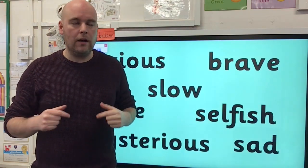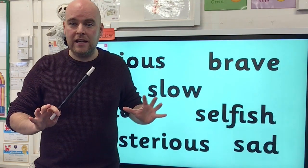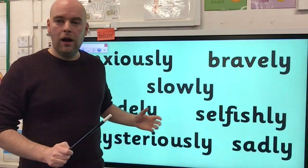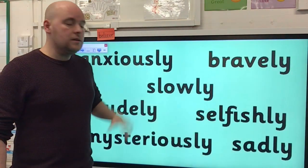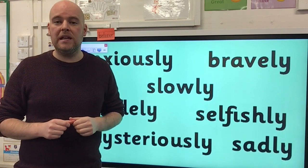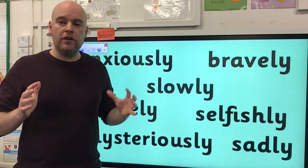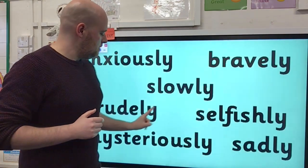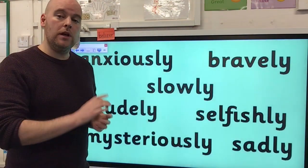As you know, our topic is magic and I've been practising my magic. I wonder if, using my magic wand, I could make these change from adjectives into a different type of word. Abra cadabra! Have I done it? So what's changed about those words now? Because these are our spelling words for today. These words have been changed from adjectives into adverbs — words that describe how something is being done. And you might have noticed that they've been changed by adding two letters at the end: a suffix. A suffix is a letter or group of letters that goes at the end of a word to change its meaning. In all of these words, which two letters have been added? Well done — it's the L-Y suffix.